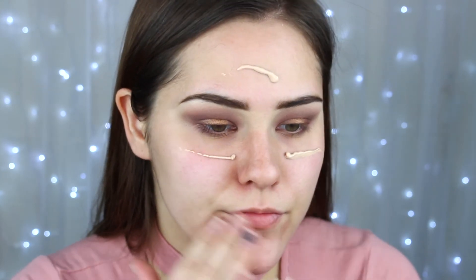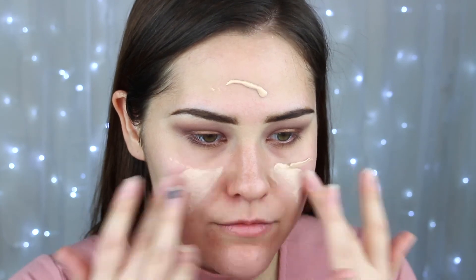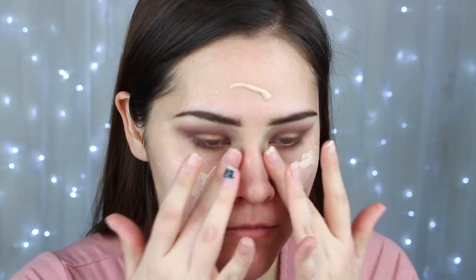The next thing we're going to be using is this primer. This is the Dr. Brandt Pores No More Luminizer Primer and this retails for $38. At first application, my skin looks glowing — it looks like it's just glowing from within and my skin looks a lot more healthy. Now I'm going to go put on some foundation and we'll come back to see how it looks.